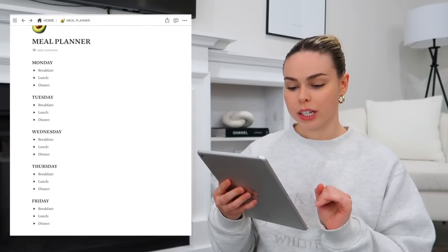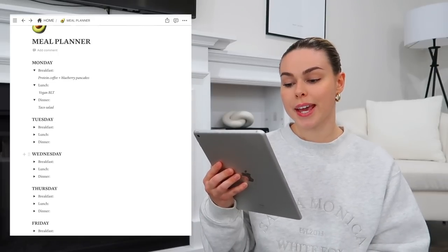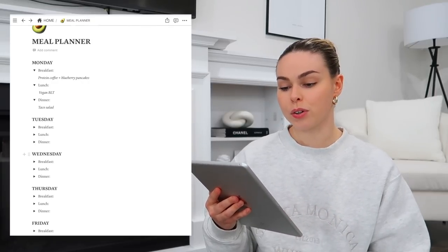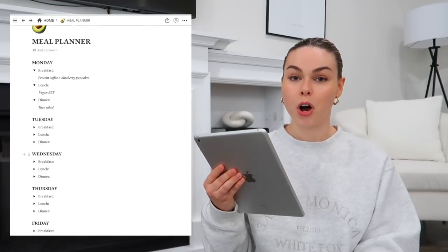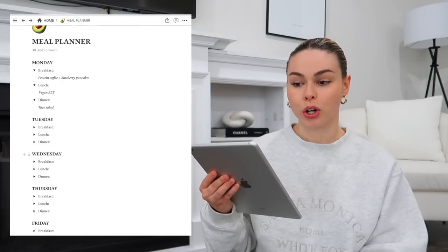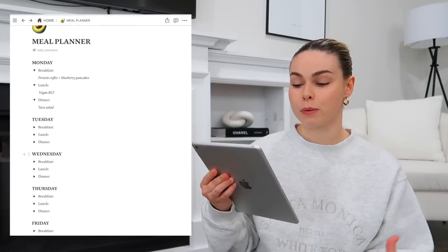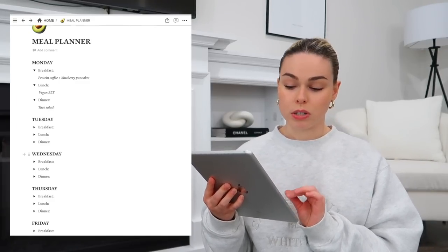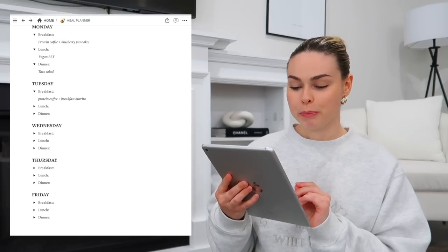These are all little toggles you can click open to see what you have. For Monday breakfast I'm doing protein coffee and blueberry protein pancakes. I've been loving protein coffee — I drink a protein shake every morning and put a couple shots of espresso in with a little almond milk, so I'm not spiking my blood sugar and I'm actually having protein with my coffee. For Monday lunch I'm doing a vegan BLT, and for dinner a tofu taco salad. Tuesday I have protein coffee and a breakfast burrito.